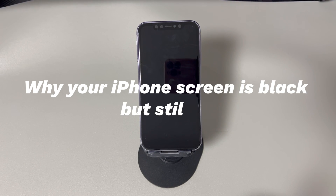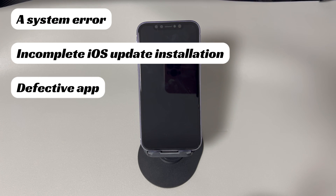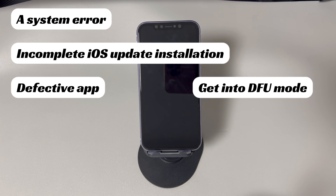Let's take a look at why your iPhone screen is black but still on. There are many things to consider when it comes to what causes the iPhone's black screen, including issues with software or hardware. Here are a few of them. A system error. Incomplete iOS update installation — this is a common reason why your iPhone suddenly blacks out during the update process. A defective app. Getting into DFU mode — maybe you mistakenly press buttons and enter DFU mode, where iPhone will display a black screen.